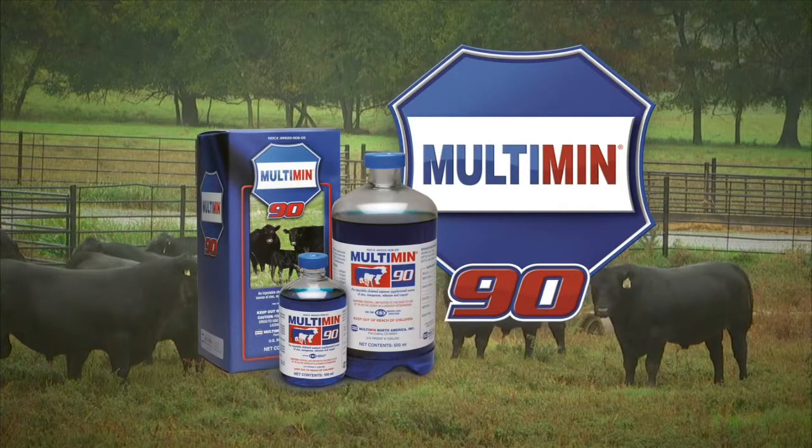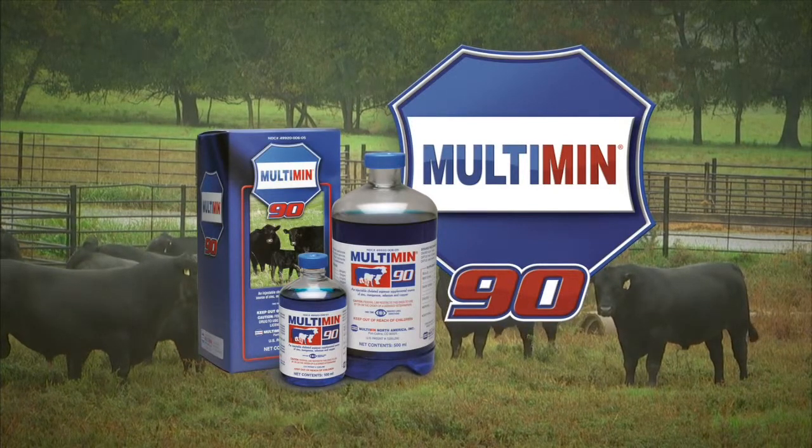DocTalk is brought to you by Multimin USA, manufacturers of Multimin 90, SureTrace mineral supplementation by timed injection.